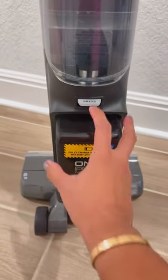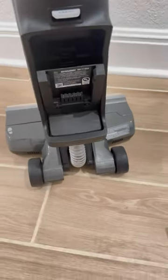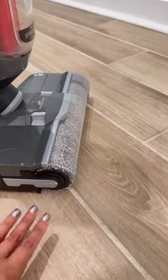Number one: not only is this a cordless machine, you can also change the battery if it runs out in the middle of cleaning your house, which is not something that a lot of the other companies can say about their machines. So instead of having to wait for it to charge from scratch, you can just change the battery and keep cleaning. That's cool, huh?